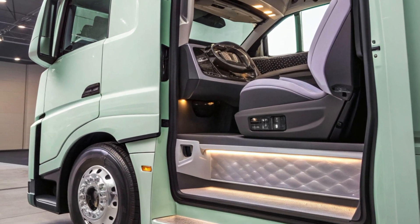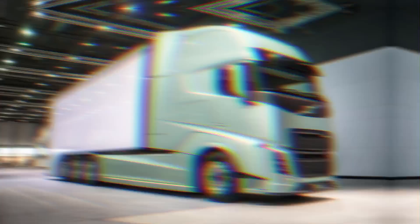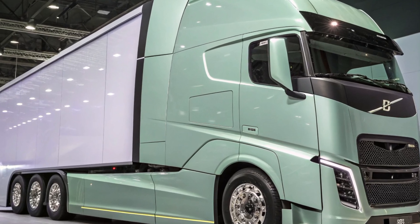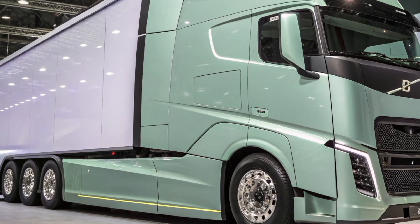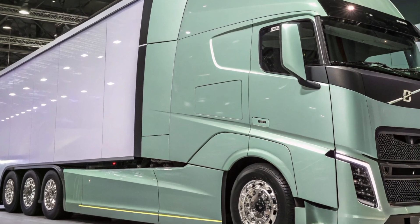Production of the new VNL series commenced on October 3, 2024, at Volvo's new River Valley plant, with the electric FH model slated for release in the latter half of 2025. These developments underscore Volvo's dedication to providing innovative and sustainable solutions in the trucking industry.